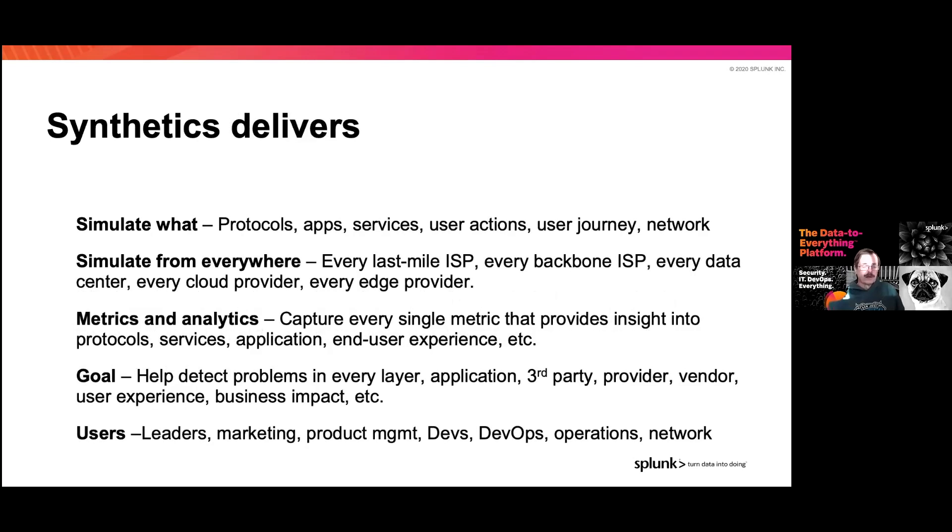When we get into this, we simulate everything — the protocols, the applications, the services, what the user's process was, how the user got to us, and we take a look at the network. We need to simulate from anywhere: every last mile, all the way out to the home, every edge. We also want to capture every metric touching those things. Full fidelity is a major piece of a synthetics model because we are testing actual input. And bottom line, our goal is to find the problems before our customers find them.